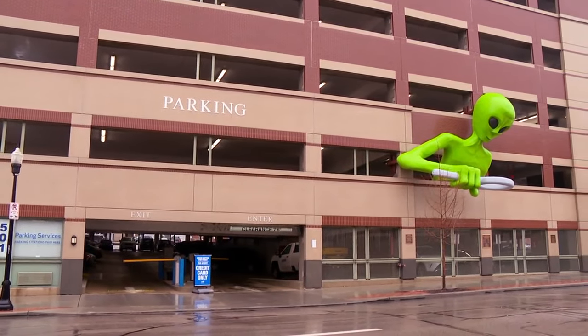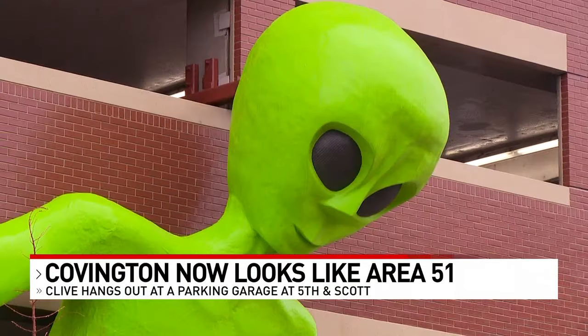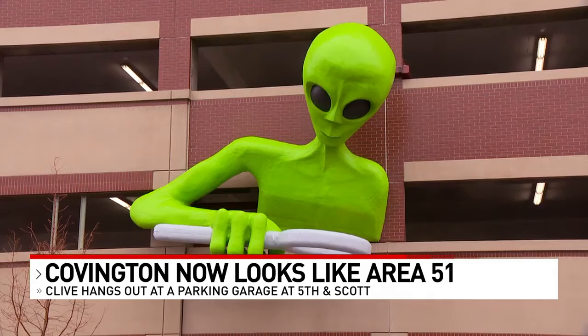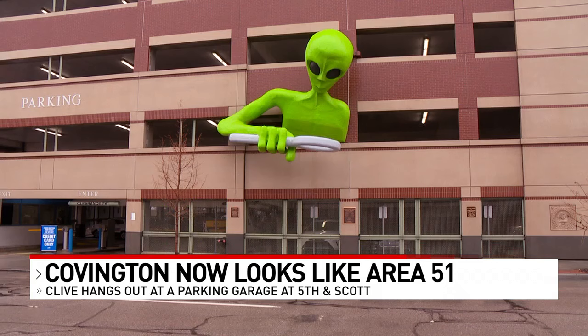He has landed in Covington. Check this out. He is 30 feet tall and made of fiberglass and styrofoam. Clive is a huge fiberglass art installation on the side of a parking garage at Fifth and Scott Streets. His head and his hand kind of pop out of the building as he checks out the road below.